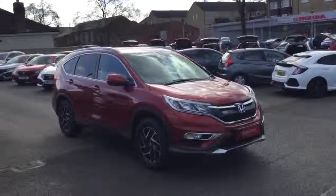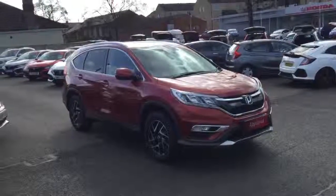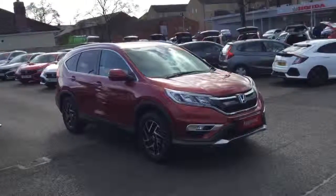Hello and welcome to Greenacre Honda. We'd just like to do a quick video presentation of this Honda CR-V 1.6 diesel SE Plus manual with satellite navigation in the pearlescent Passion Red.